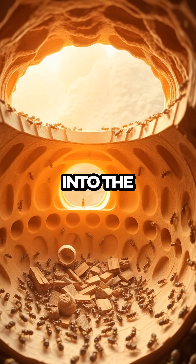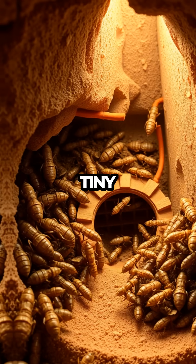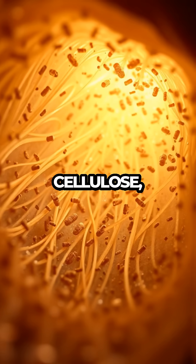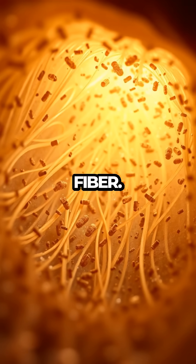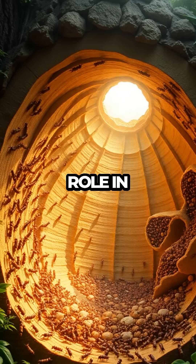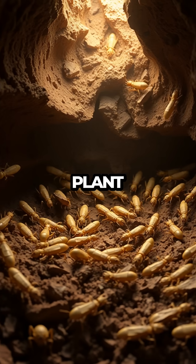Next, let's delve into the diet and unique abilities of our tiny hosts. Termites are primarily wood eaters, using special enzymes in their guts to break down cellulose, a tough plant fiber. This remarkable ability not only sustains the colony but also plays a crucial role in the ecosystem by recycling dead plant material.